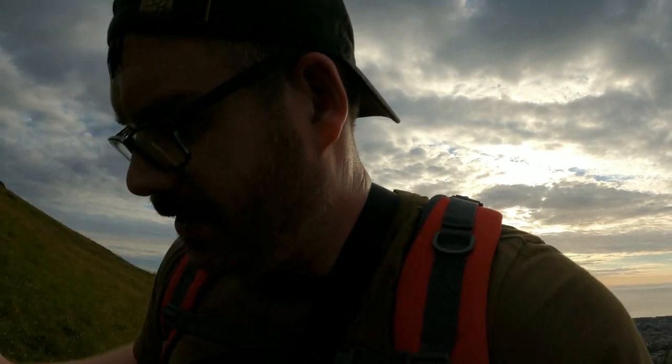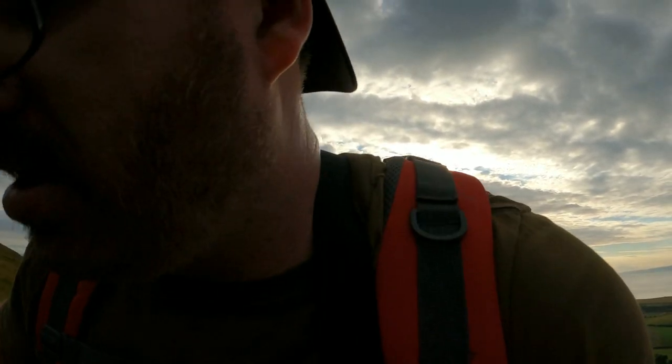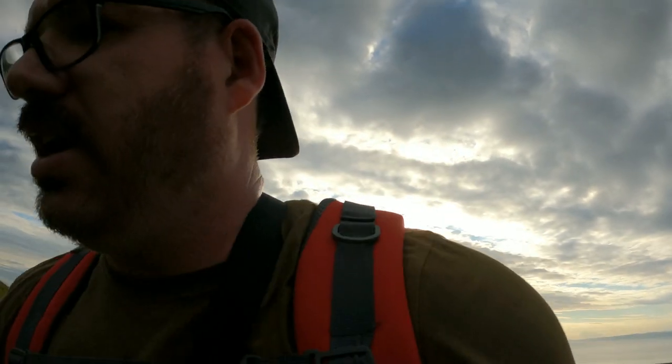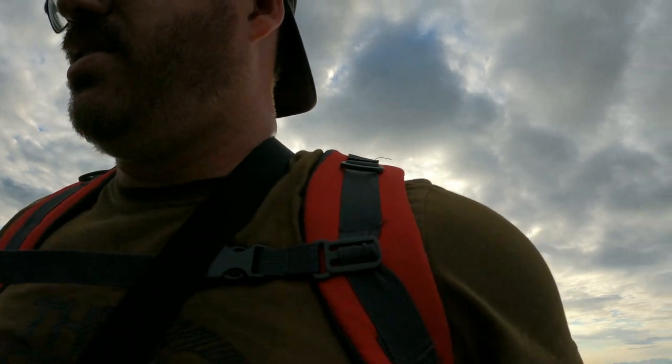There are some stunning views behind me as you can see, though it's not a clear night, it is dry and it's warm. The sun's kind of edging out through the clouds down there. This is a bit different from the last camping trips that we've done.